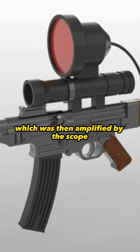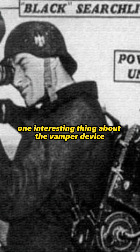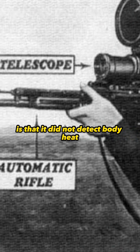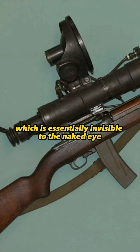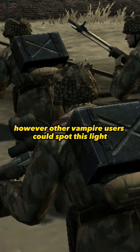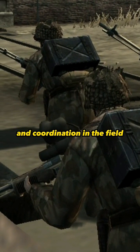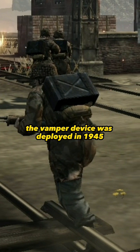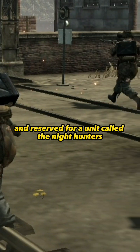The searchlight emitted high infrared, which was then amplified by the scope to allow soldiers to see in the dark. One interesting thing about the Vampyr device is that it did not detect body heat. Instead, it used infrared light, which is essentially invisible to the naked eye. However, other Vampyr users could spot this light, which made it useful for communication and coordination in the field. The Vampyr device was deployed in 1945 and was rare and reserved for a unit called the Night Hunters.